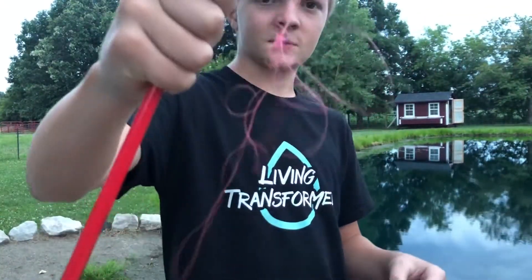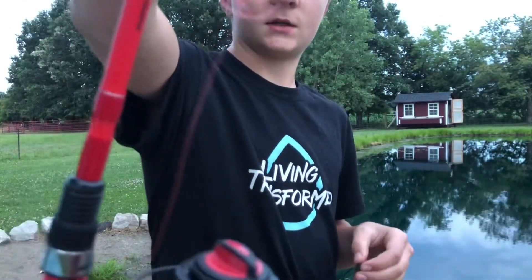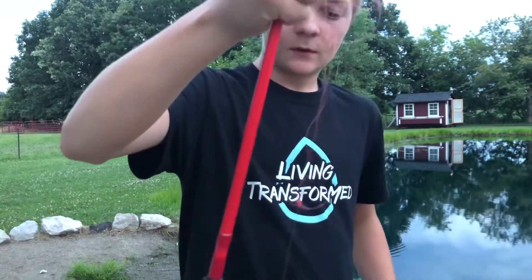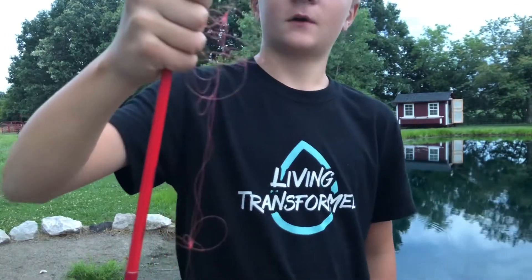On my second or third cast, I don't know what it was, my rod decided not to work and it knotted up really bad. It's going to be fun to fix. So I'm just going to go get my other rod.